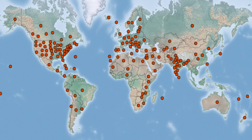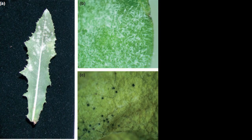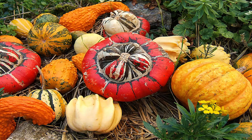A powdery mildew species with a large host range of over 100 genera, Golovinomyces cichoracearum, formerly of the genus Erysiphe, has been documented on lettuce, sunflower, cannabis, cucumber, and other cucurbits.